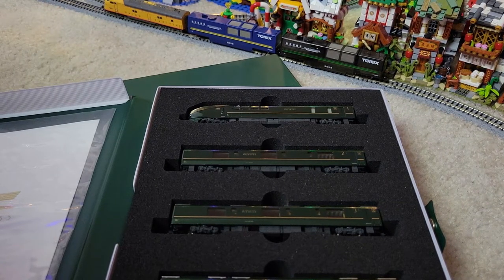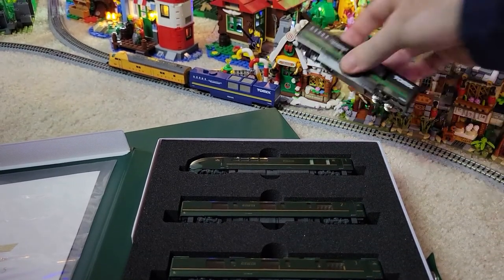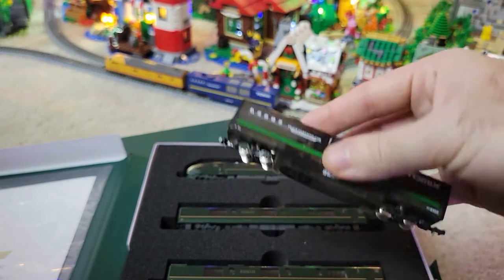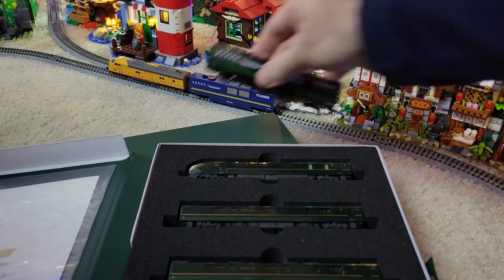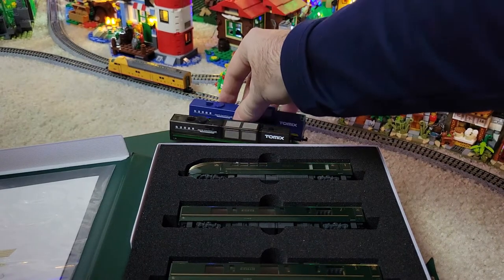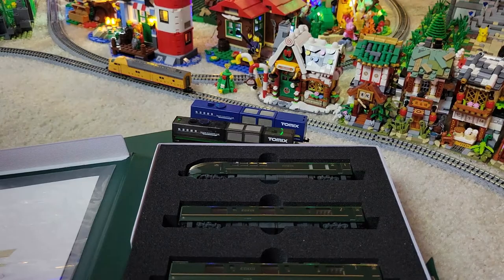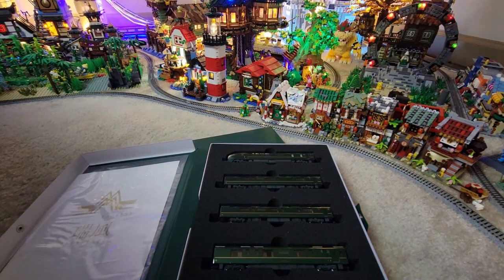We've got to get it out on the track! Let me take off the cleaner cars. This is actually the second cleaning pass — there's a little bit of dust on there so I'm glad I did it twice. This is my new cleaner too and it worked great, way better than the blue one. The track is all super clean for this brand new special engine.